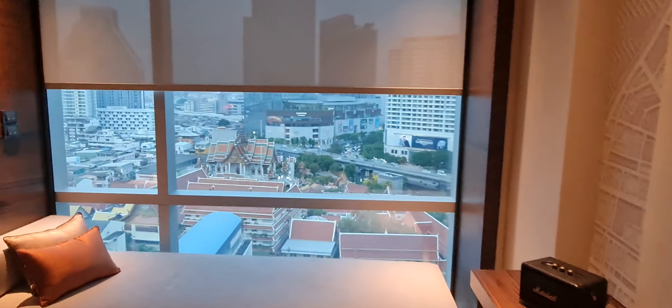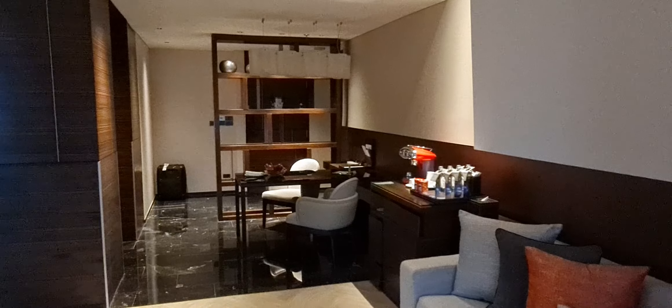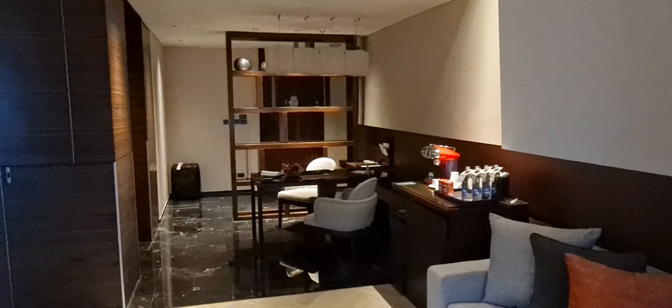At least the breakfast used to be fantastic, so I'll check that tomorrow morning if my COVID test is negative. Again, this is the Le Méridien Hotel, Silom — one of the Marriott properties here in Bangkok, Thailand. This is the Avantex Suite 1424. A lot of fond memories from this hotel.